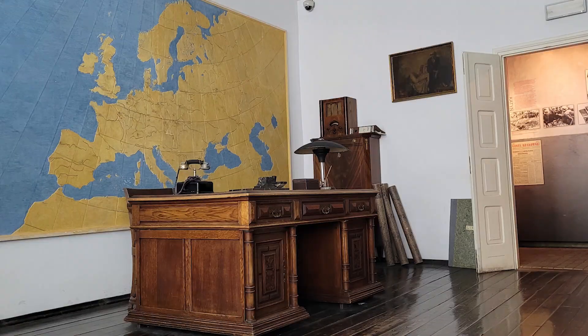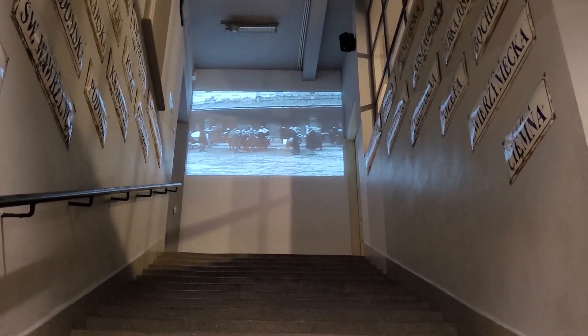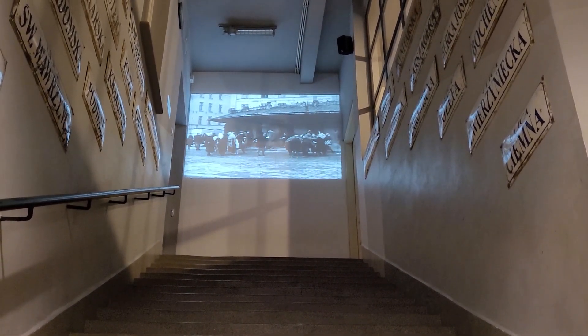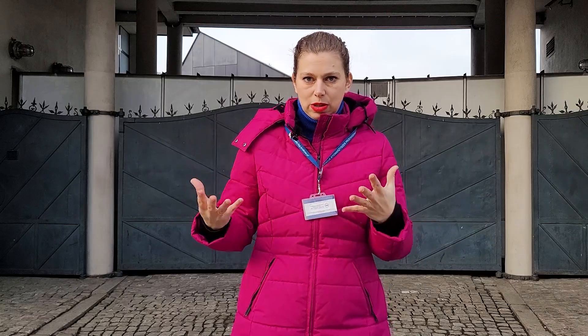Inside the museum, which is in the office building, you will see for example Oskar Schindler's office. You will also see these steps which are quite recognizable as an image from the Schindler's List movie, but pretty much this is it. The whole exhibition is not designed for you to feel like you are visiting an office building, or certainly not like you are visiting an actual factory.